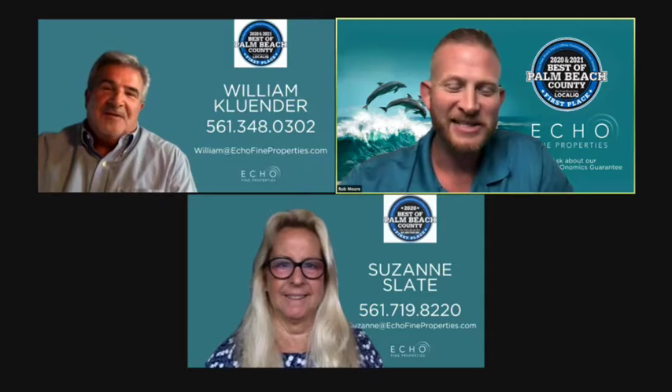And right below me, Miss Suzanne Slate. We're doing great. So it's Monday, the start of the week, and we've got more properties. We're going to take you to PGA National where Bill's at, to a wonderful listing out there. Bill, I'm going to let you take it away.